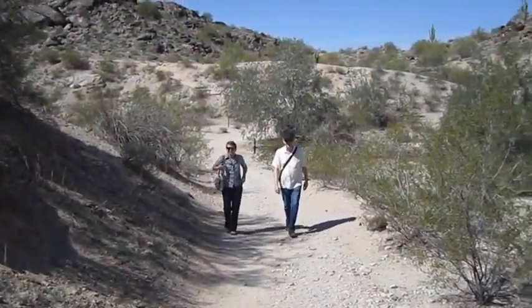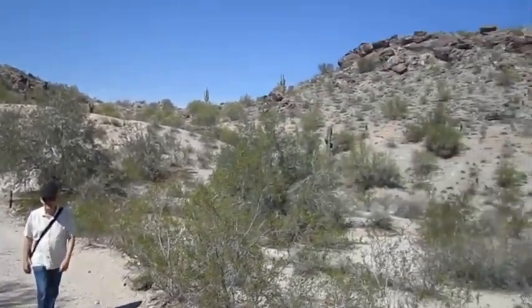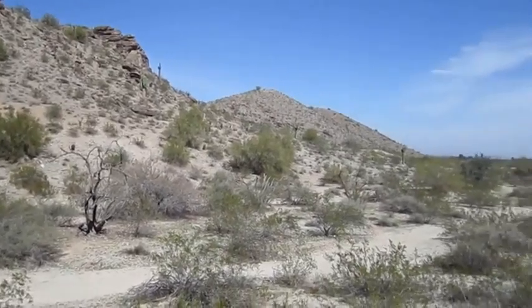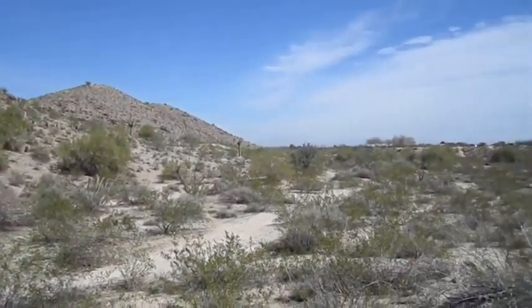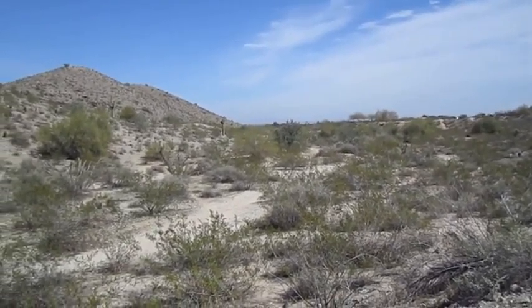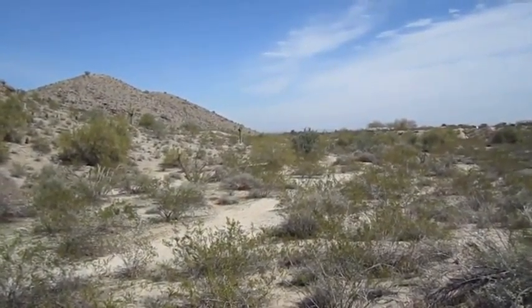We're pretty much done with South Mountain. We're heading back to the car, just about there. It took a couple hours. It got kind of warm near the end, but it's been a real nice hike through the desert and then along a ridge and then along a riverbed. It's been a good hike.